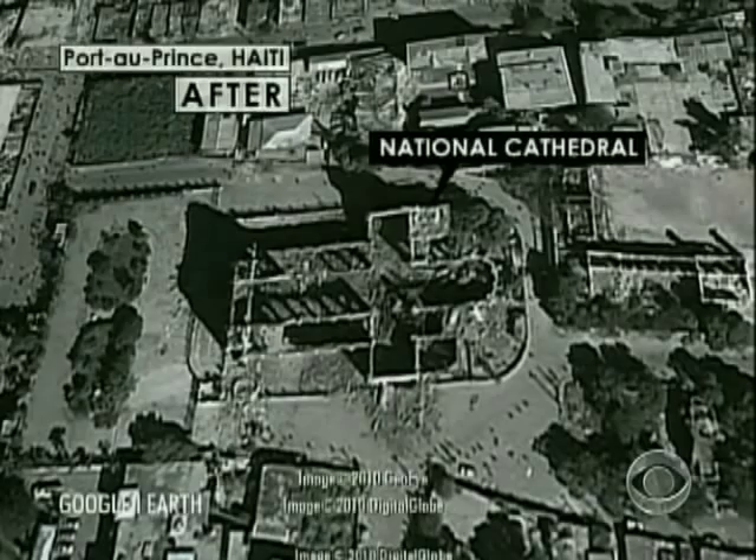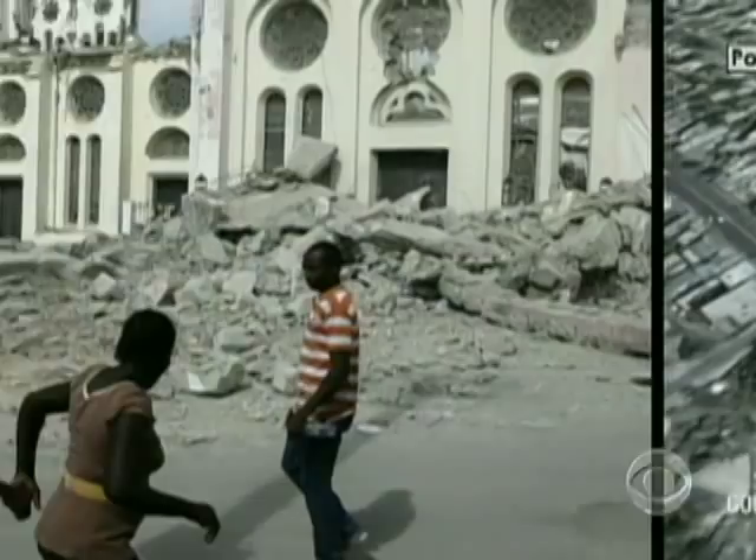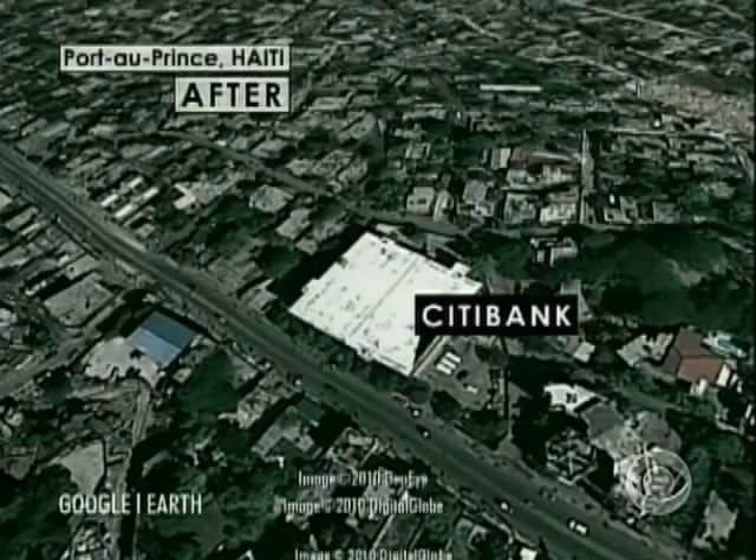This is where the city's archbishop was killed. The three-story Citibank building was one of the most modern in Port-au-Prince, until the three-story building collapsed in a matter of 12 seconds.